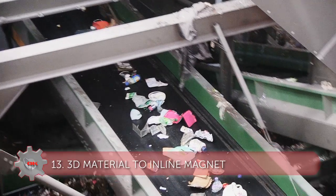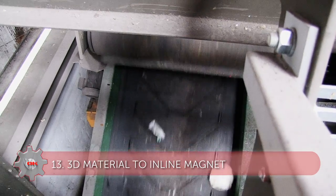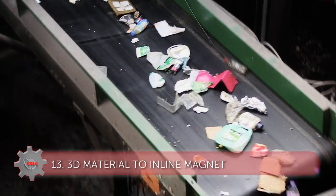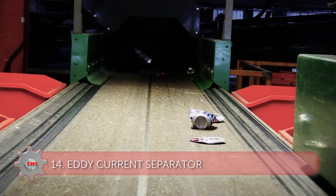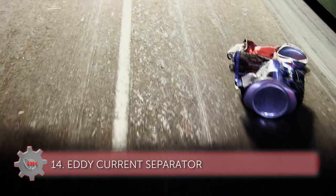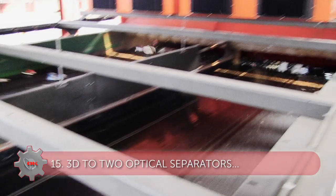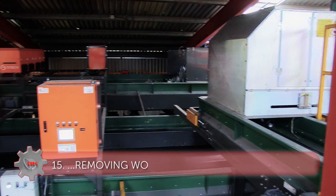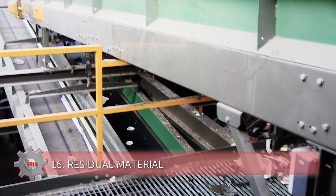The 3D material from the ballistic separator passes onto a conveyor to an inline magnet which removes any ferrous material. The remaining 3D fraction continues under an eddy current separator, removing the non-ferrous material. Finally, the 3D material travels through two optical separators which automatically remove wood and plastic bottles and then create a residual RDF fraction.